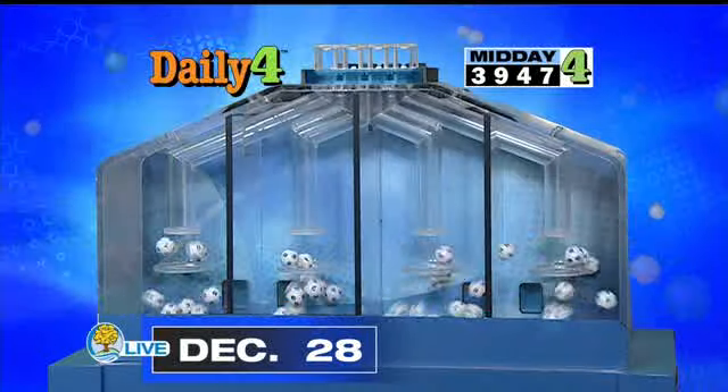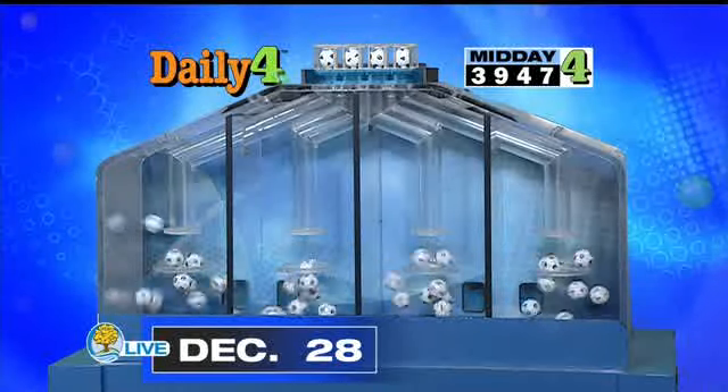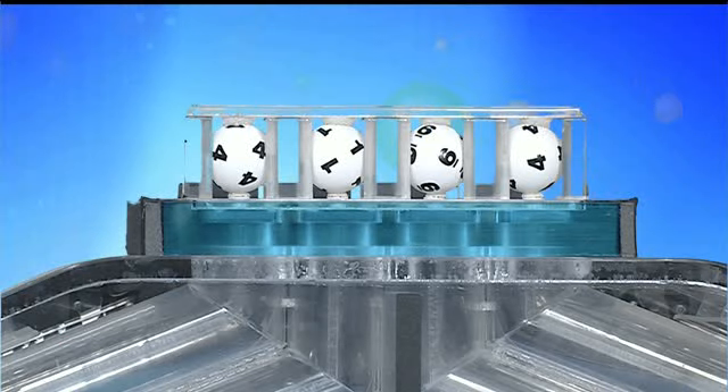We'll now select the daily four number for tonight. The winning daily four number is: 4, 1, 6, 4.